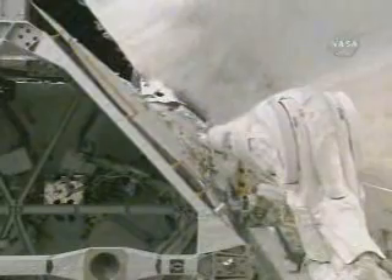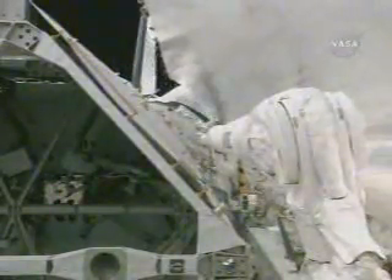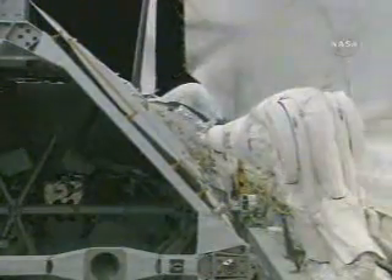This is a view of the left-hand payload bay door coming open in the foreground. The P-3, P-4 truss element — the main focus of Atlantis' mission.